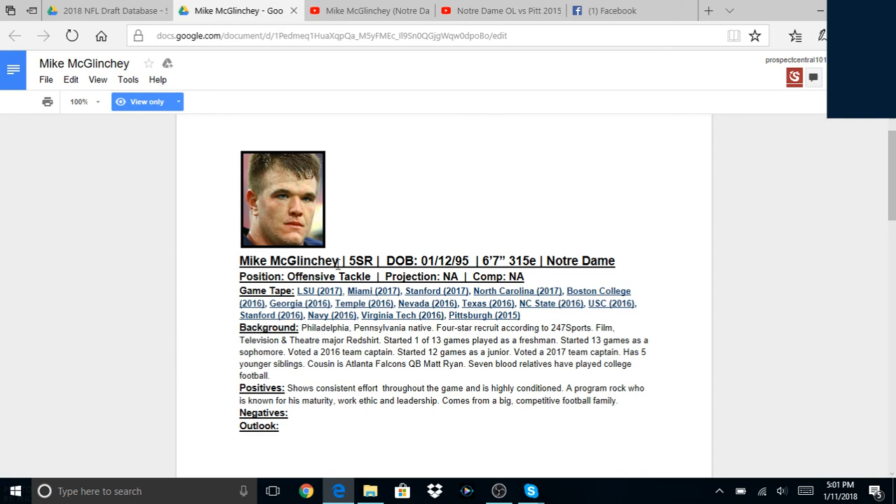A little bit of background: Mike McGlinchey is a fifth year senior. He's got pretty good size — listed around 6'7" on the database. His birthday is actually tomorrow as we record this, which is pretty cool. He's a five-star recruit, theater and television major, and a team captain — so a high-personality, high-character type of guy. He shows effort, is highly conditioned, and that size definitely doesn't hurt him at all — that's a mammoth right there.